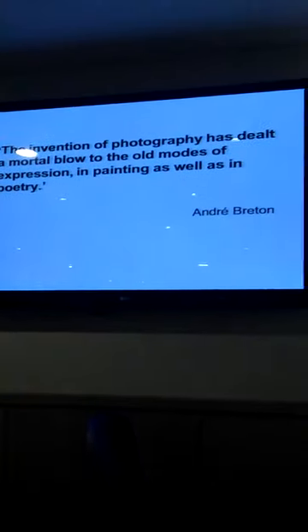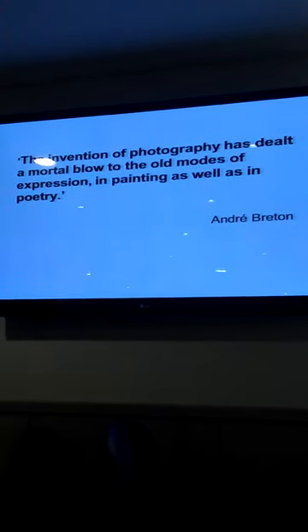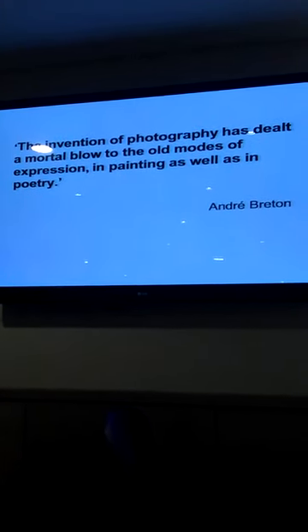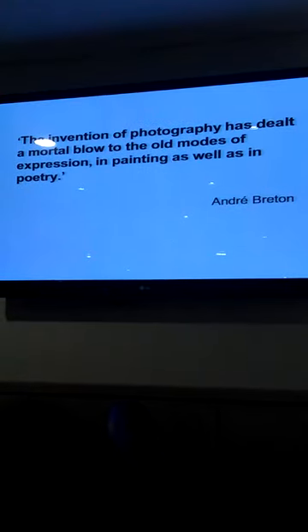The second quote that helps put it in context is by André Breton, the surrealist poet and writer who wrote the Surrealist Manifestos. He says: 'The invention of photography has dealt a mortal blow to the old modes of expression in painting as well as in poetry.' So there was not this separation of different art forms — writing and painting were similarly challenged by the new technologies of the early 20th century. The arrival of photography means that visual artists are challenged to do something else.